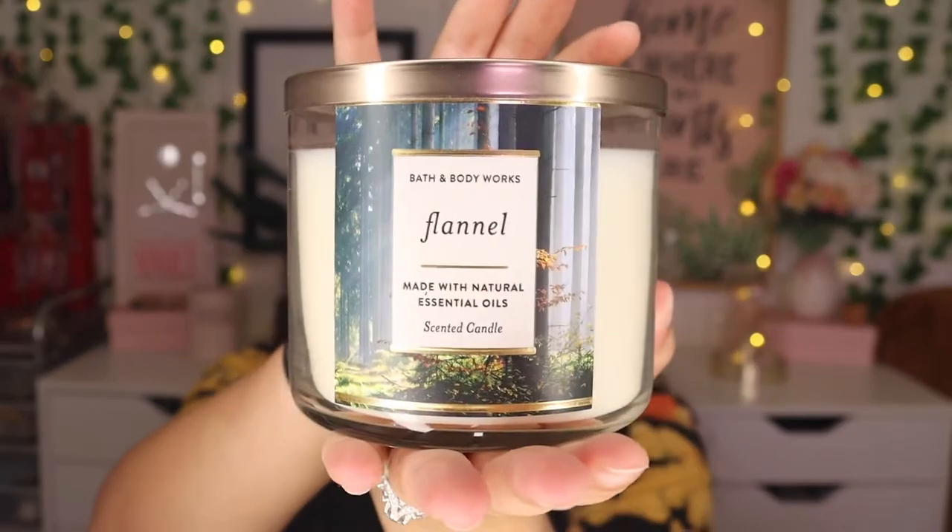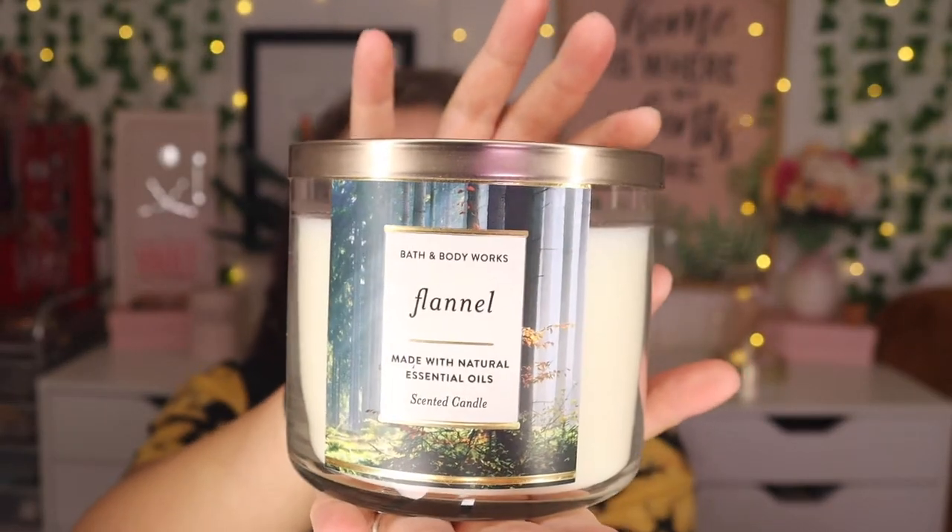The next one is a pretty famous one but I've never actually owned it — this is Flannel. I think this is a good in-between seasons candle, like you could burn this fall through winter, all the way until spring. It has fresh bergamot, heirloom mahogany, soft musk, and natural essential oils. It smells so good — kind of like warming yourself up in some guy's flannel that has cologne on it.